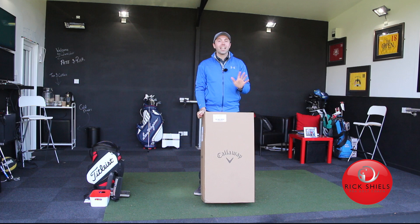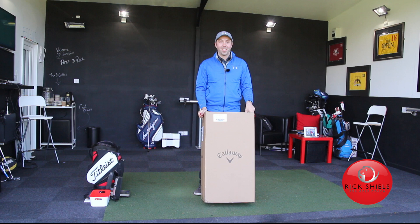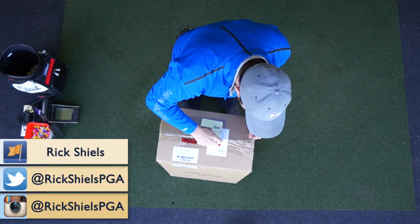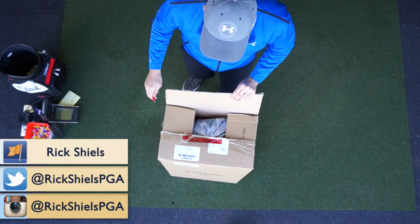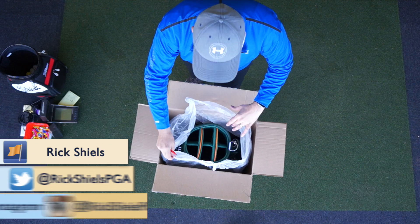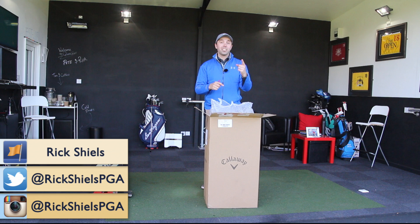An unboxing and a giveaway at the same time. Callaway have sent me this bag, and you're going to be able to win it either via Instagram at Rick Shields PGA, via Twitter at Rick Shields PGA, or via Facebook which is Rick Shields. I've not seen this bag yet, so it's an unboxing and a chance of winning. If you're not on any of those social media platforms, I can only apologise, but those are the three you can win it on — Twitter, Instagram, or Facebook.